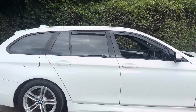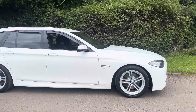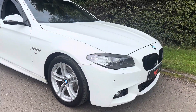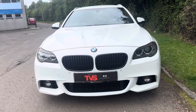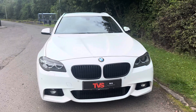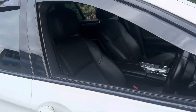It is finished in alpine white and has full black leather inside, with the front seats being electrically adjustable and heated. Around the front we've got M Performance style black grills and headlight eyebrows to give a bit more attitude. We've got xenon headlights and LED fog lights in there, so great visibility is assured.